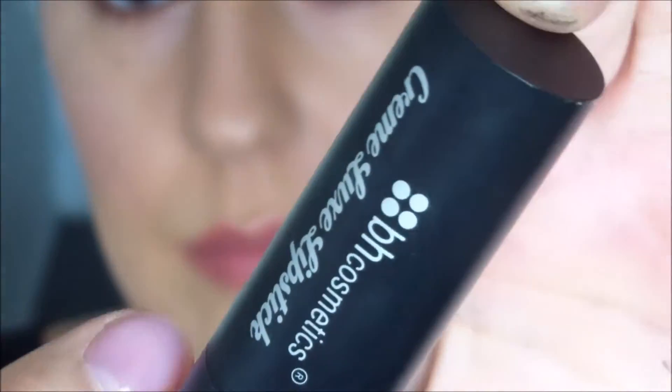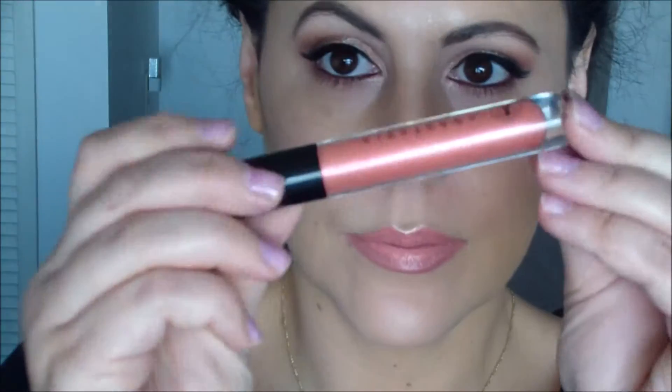Going in with my Charlotte Tilbury Lip Cheat in Iconic Nude, then an orangey colored mixed pencil plus BH Cosmetics lipstick in Peach — I believe is what it's called. It's a very creamy matte, topping with Anastasia Beverly Hills in Sunset Strip. I love this color. And letting down my hair and putting it right back up.